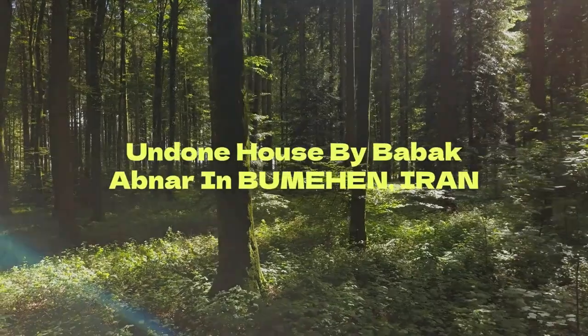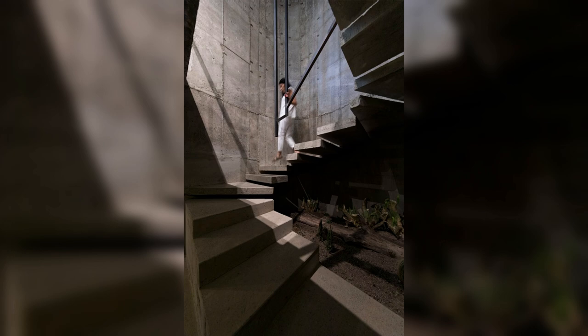Undone House by Babak Abnar in Bumahen, Iran. 'Undone,' a name given to this project after its completion, refers to the late-phase decision to stop the work on the building's façade and finishings. This choice was a reaction to the worsening socio-economic conditions in Iran at that time; beautifying the façade during such challenging circumstances lost its appeal.